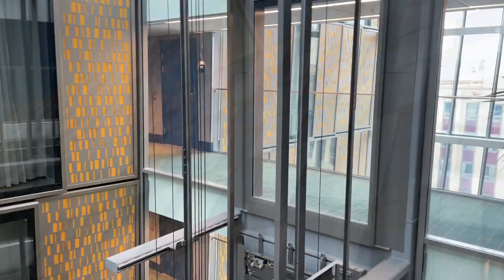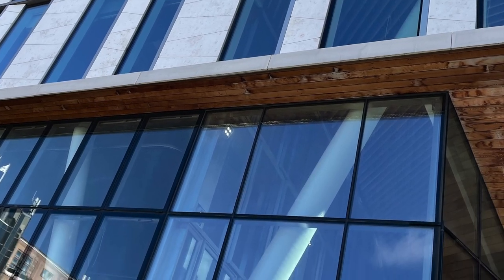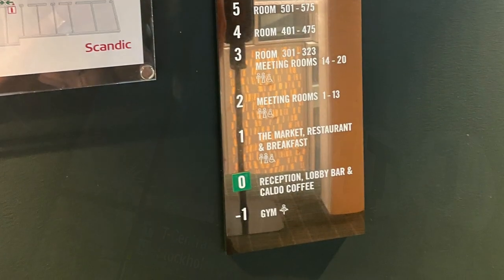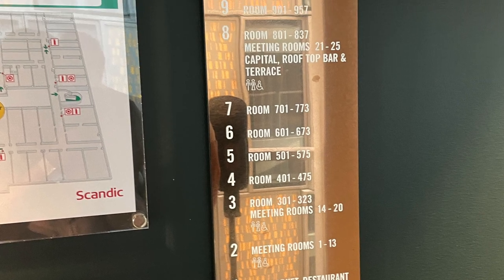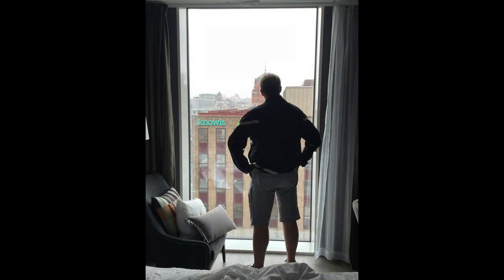They also have rooms with no windows at all, which is really no big deal if you're coming in for a night or not spending any time in your room. We booked a room with a window and stayed at this hotel for five nights. Let's have a look at our room — we stayed on the sixth floor.